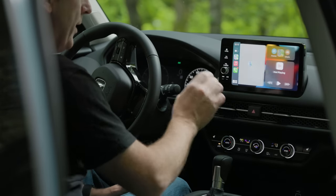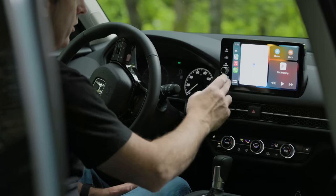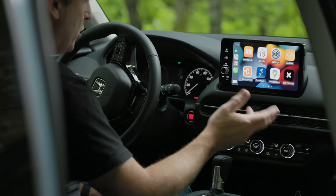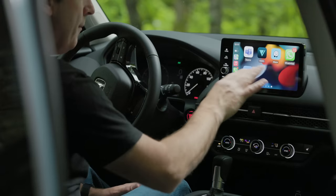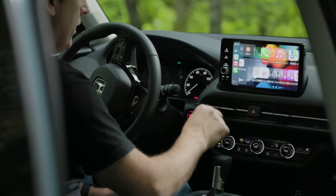With Apple CarPlay active, you get access to the map system and all of your apps, which is really handy.